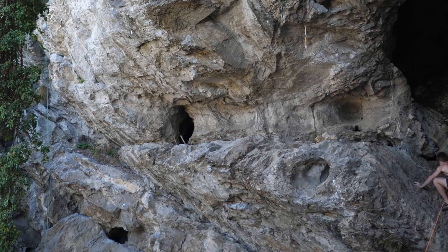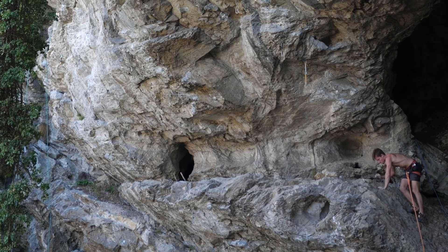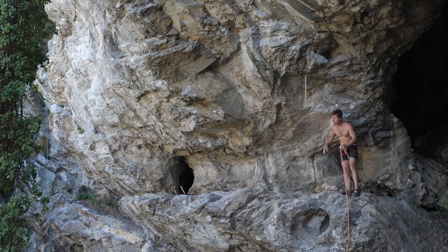We went to a crag called Hurtlucken in the Grazerbergland. I had been there quite a few times previously, there is some pretty hard stuff there as well. Some of the only routes I didn't already send there start with a kind of funny, interesting but also scary dyno, which is actually challenging if you're not exactly on the tall side.